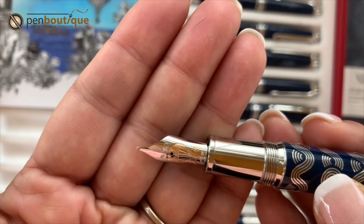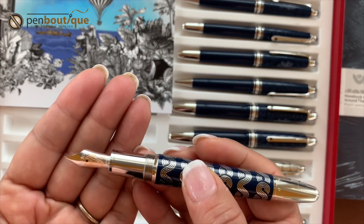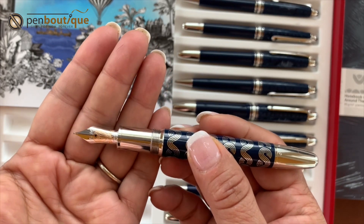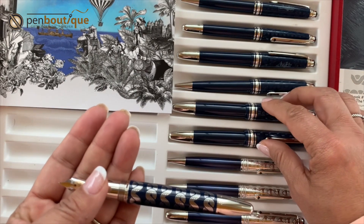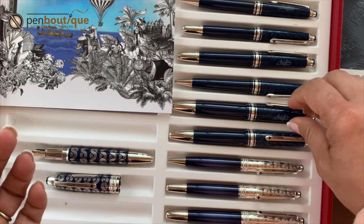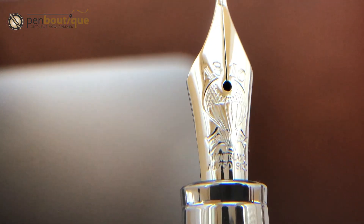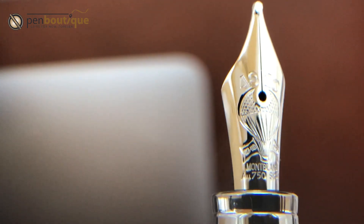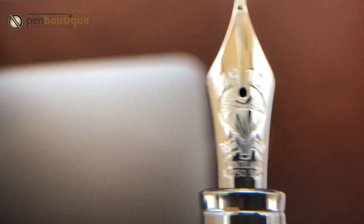The nibs are available in fine and medium point sizes. These nibs are 18-karat gold on the Solitaire, but the Resin Classic has only 14-karat gold nibs. However, the hot air balloon engraving and the dates are present on all of them — it's all beautifully done across the range.